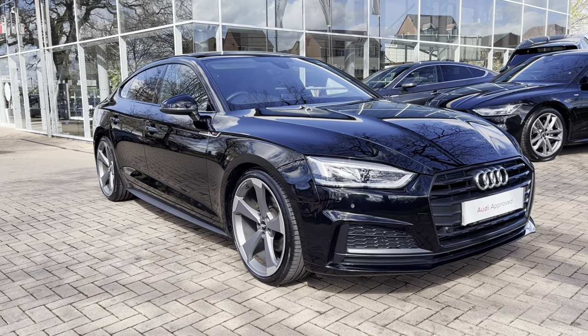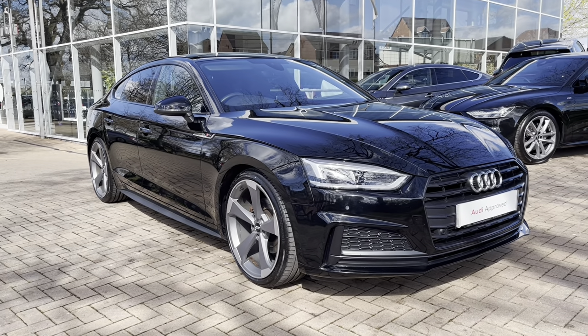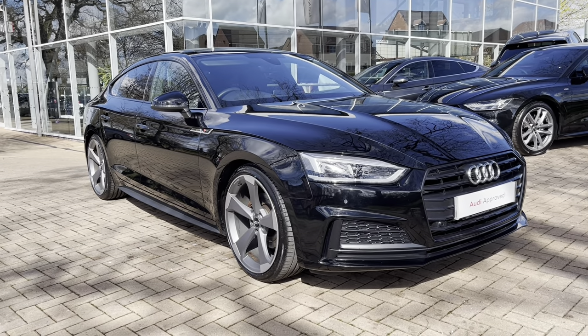For a personalised finance quote or to book a test drive, please give our sales team a call on 01785 899 417.